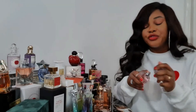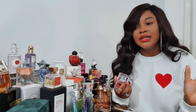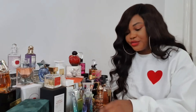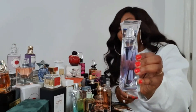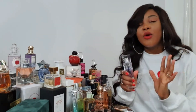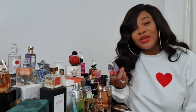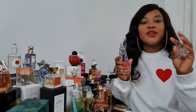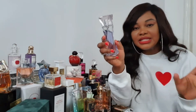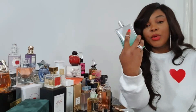Moving on to Hugo Boss Femme — this is a floral fragrance that smells incredibly feminine, like a really nice flower. It doesn't last that long but it's lovely, and I really like the packaging. The next fragrance is Lancôme Hypnôse — one of my all-time favorite fragrances. I love this because it's very very sexy. I always reach for it on a night out. I haven't worn it in a long time because I'm obsessed with two other fragrances right now, but this is definitely worth buying if you want something hypnotic and sexy.